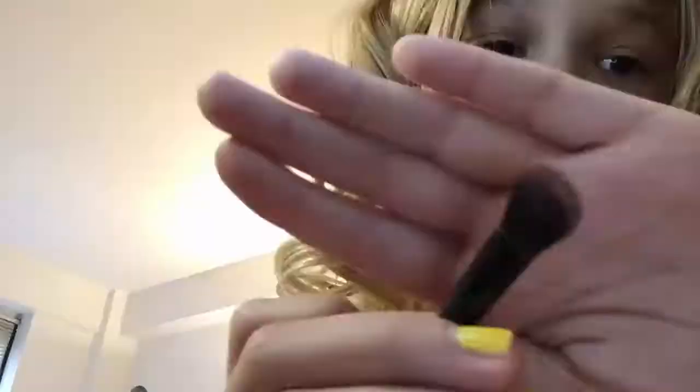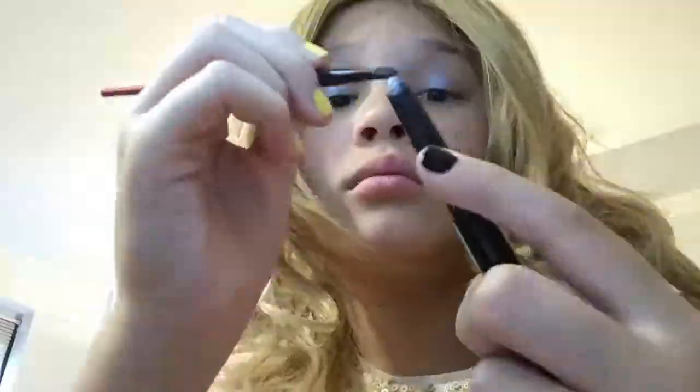I just applied my blush and now I am choosing which eyeshadow to use. I ended up using the pink and icy blue eyeshadow, so I'm applying the pink one right now. I soon decided that the icy blue shadow is more dominant and easier to see than the pink one, so I just ended up going with a nice icy blue eye instead of trying to overcomplicate it.